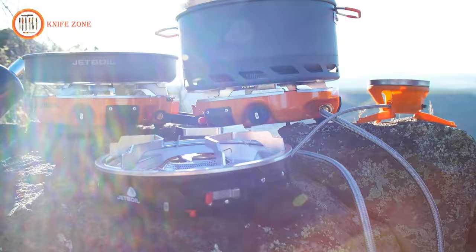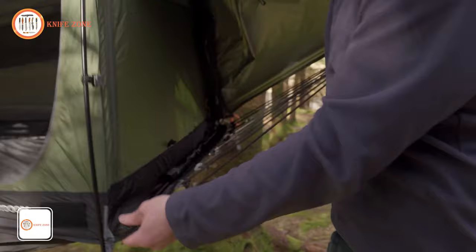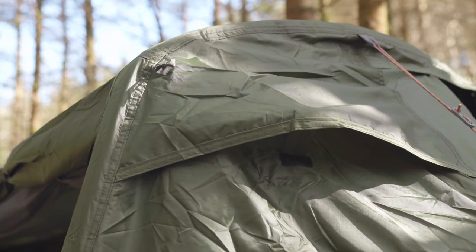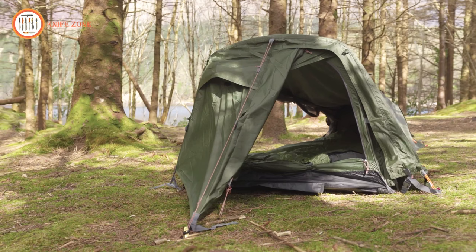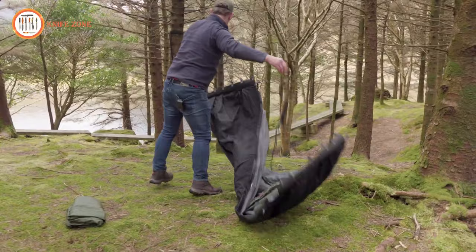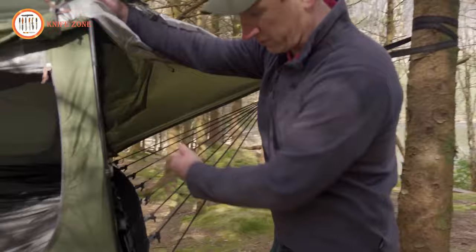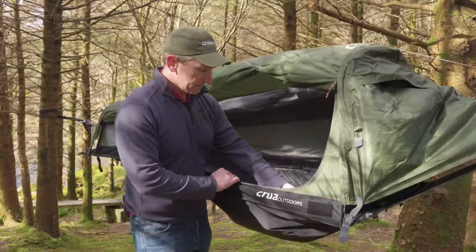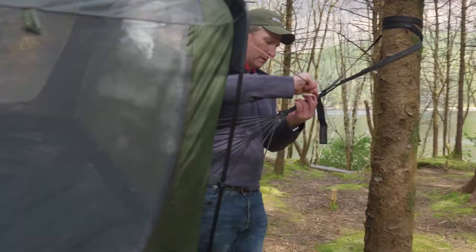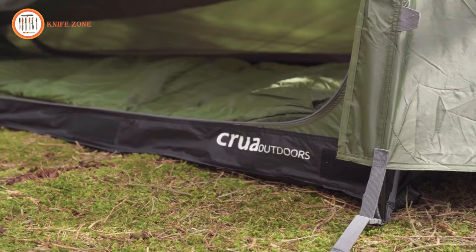Introducing the Krua Hybrid one-person tent, a groundbreaking solution for outdoor enthusiasts seeking versatility and adaptability. Designed as a dual-purpose marvel, this backpacking tent seamlessly transforms from a ground tent to a hammock camping tent, offering campers the freedom to choose their preferred mode of shelter. Crafted with durability in mind, the Hybrid boasts impressive water resistance with a rating of HH 5000mm. Its integrated mesh ensures optimal ventilation, complete with a bug mesh layer and a convenient mesh screen opening. The tent's connectable design allows campers to zip together multiple hybrids, expanding sleeping capacity for group adventures. Perfect for hiking, festivals, fishing, hunting, and more.